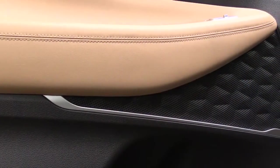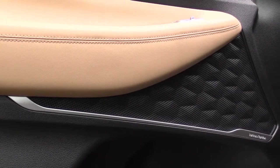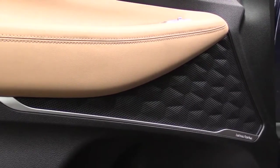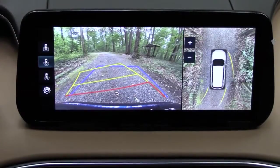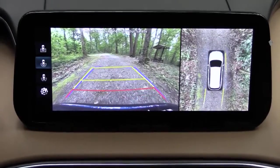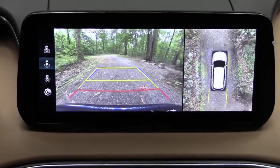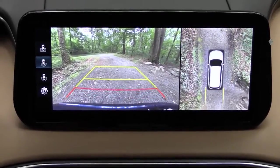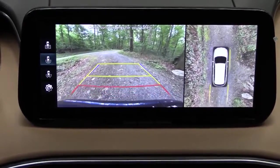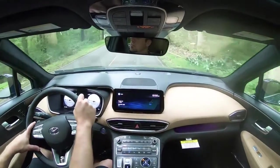I think I prefer the Lexicon system from Genesis slightly, but this Harman Kardon offers plenty of bass and clarity — an amazing sound system for what the Santa Fe is. One last infotainment note: in reverse you get a standard rearview camera across all trims, but the Limited and Calligraphy add a surround-view monitor giving you a bird's-eye view of everything around the vehicle.